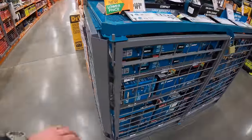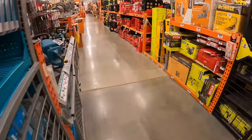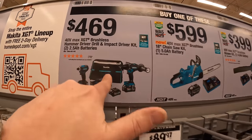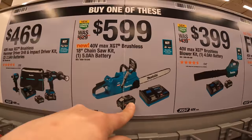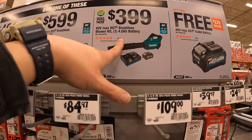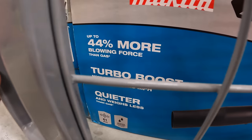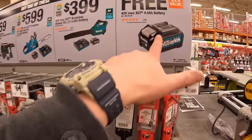Makita — do they have any price downs? I don't see any, but they do have the 40-volt max stuff. If you buy one of these kits you get a free 4 amp hour battery. $469 for the hammer drill and impact driver as a kit. $599 for the 18-inch chainsaw as a kit. $399 for the blower as a kit with battery and charger — 565 CFM. Get any of those kits and you get a free 4 amp hour battery.